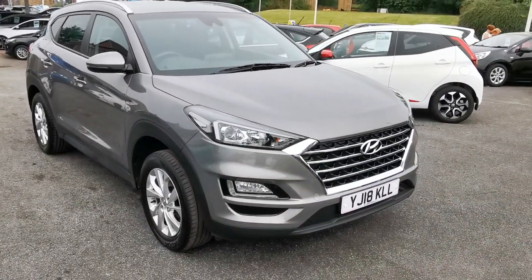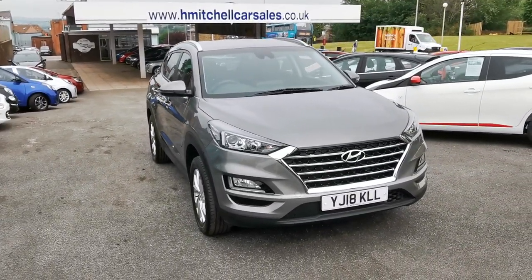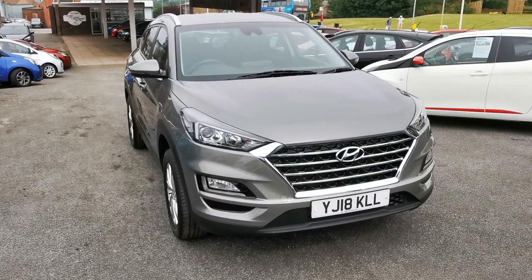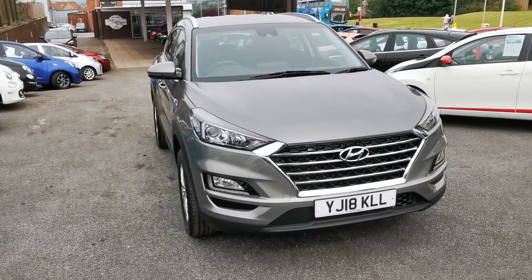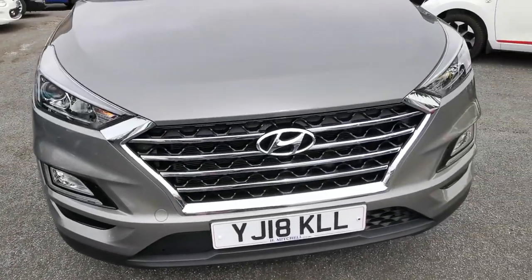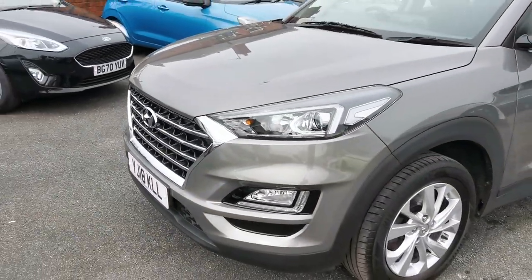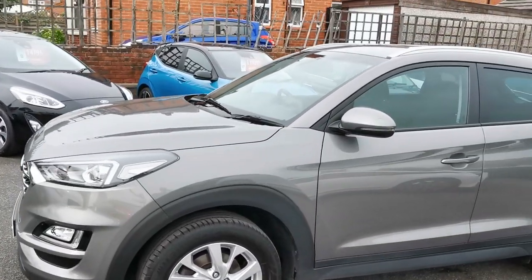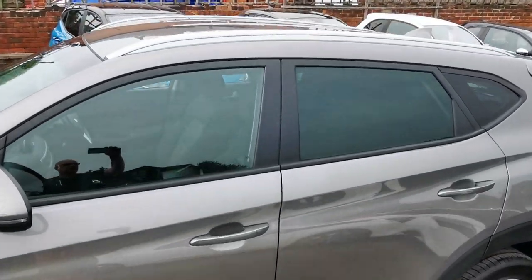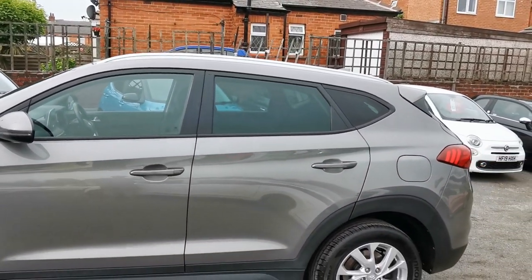Hi, here at H Mitchell Car Sales we're very pleased to be able to offer for sale this 2018 Hyundai Tucson 1.6 GDI SE. This car's finished in olivine green metallic paint. It's got the LED daytime driving lights, chrome grille, front fog lights, body-coloured door mirrors with side repeaters, satin silver roof rails, rear privacy glass, and shark fin roof aerial.